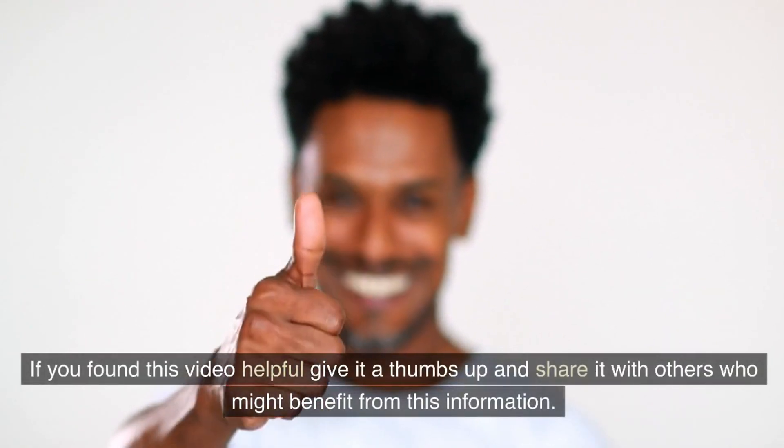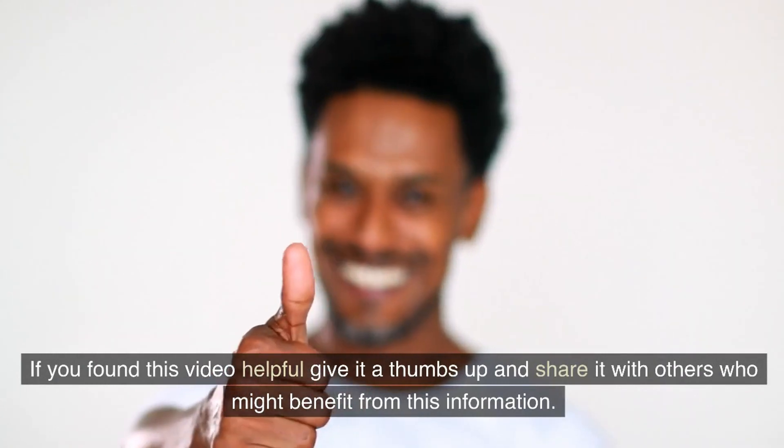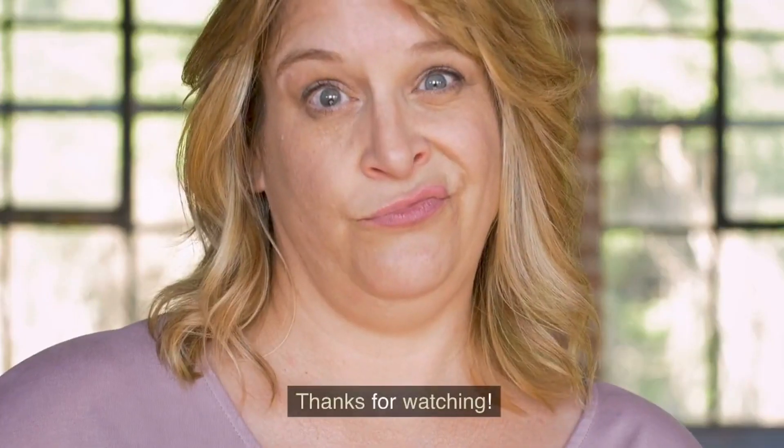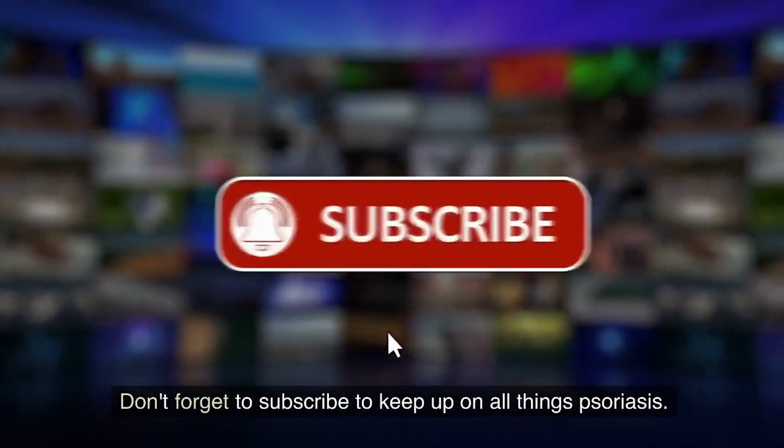If you found this video helpful, give it a thumbs up and share it with others who might benefit from this information. Thanks for watching. Don't forget to subscribe to keep up on all things psoriasis. Take care and be well.